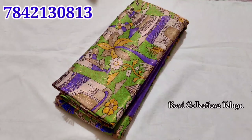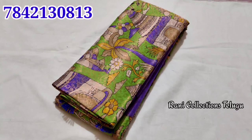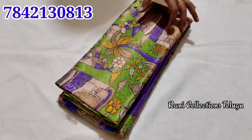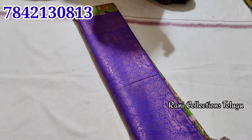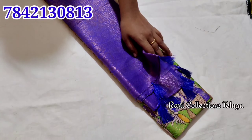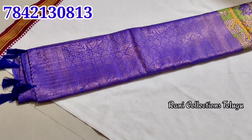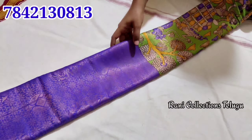Hi and welcome to Rani Collections. Today I am going to show you a nice and easy design. The quality is very good — soft and soft. I am going to show you a limited stock item with a little bit of a blue color.